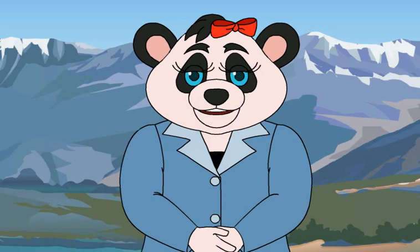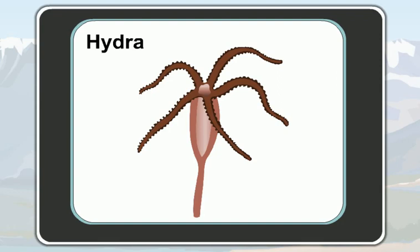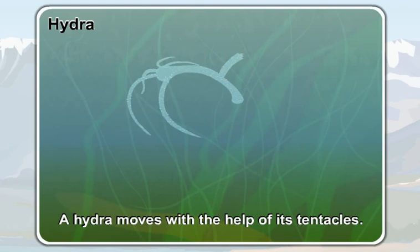You can see finger-like organs surrounding the mouth of a hydra. They are tentacles. A hydra moves with the help of its tentacles. Coelenterates like a sea anemone and a jellyfish also move with the help of their tentacles.